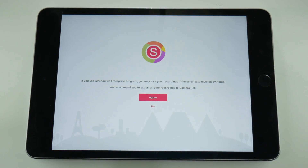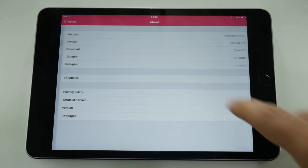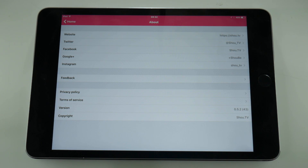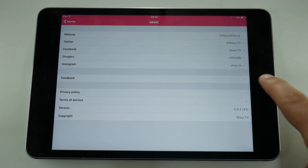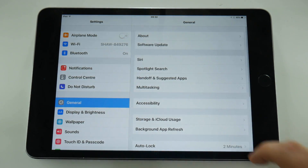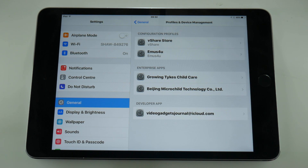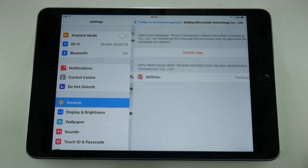It's been cleared from the cache and so a fresh relaunch of the program seems to prove that there's nothing wrong with it, and if I check the version number you can see that it's 0.5.2. The next thing to check is the certificate, so I'm going to go into my settings and scroll down to profile and device management and look at the specific certificate for Airshow, which is currently Beijing Microchild Technology, and it all seems to be running fine.